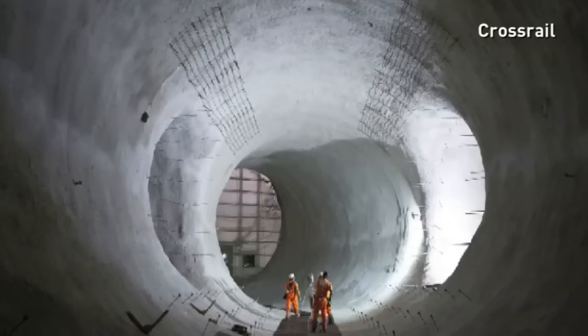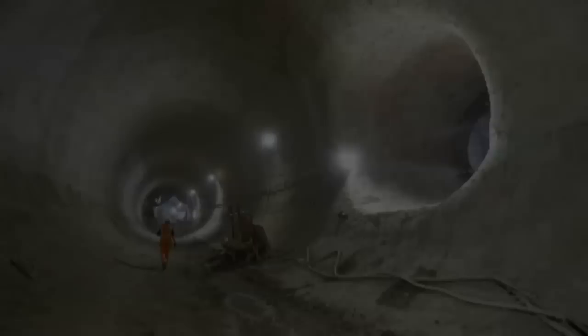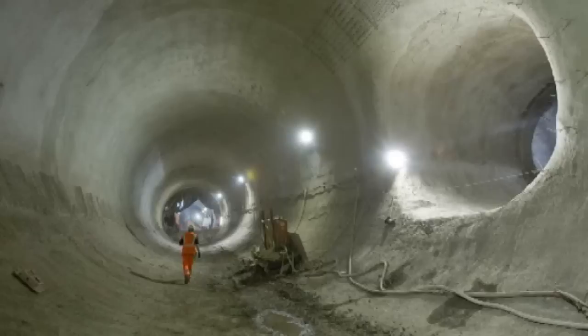Now almost 90 per cent complete, these new images reveal the massive scale of London's Crossrail tunnels. Within Europe's largest construction project, more than 23 miles of train tunnels are now finished, with tunnelling due to be completed in spring next year.